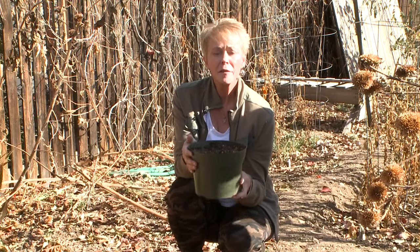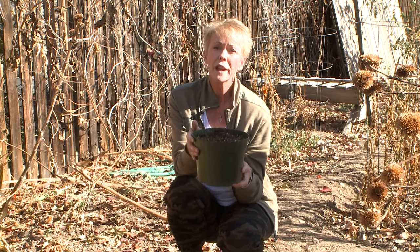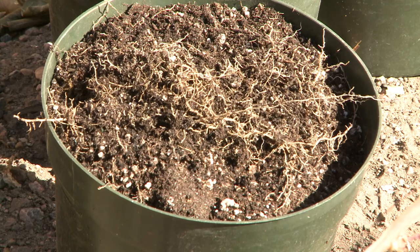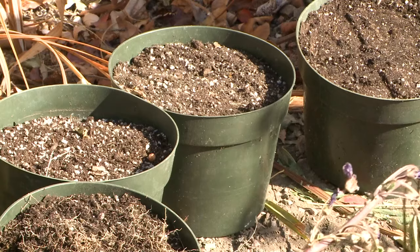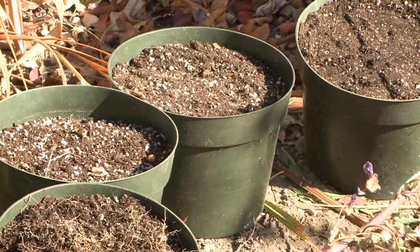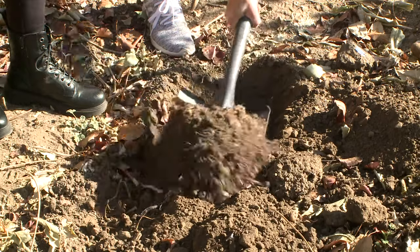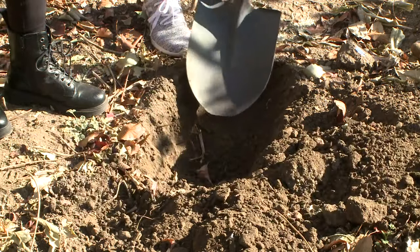The trick is to find a place for the bulbs where they will get a winter chill but not an arctic blast. Rob has a root cellar that freezes but not too hard. You can also store these in an unheated garage or garden shed, or you can dig a trench.